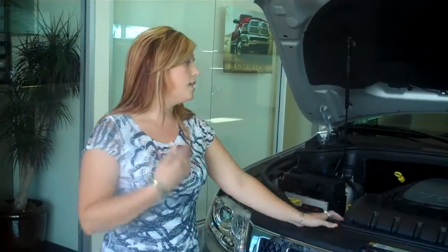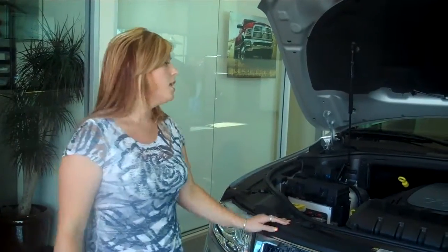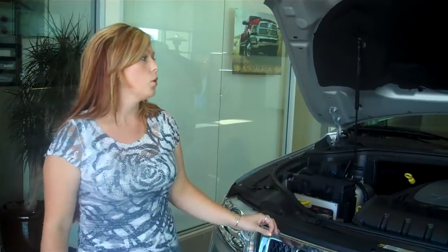Hi, I'm Shayla from Victorville Motors and this is the 2011 Jeep Grand Cherokee. This vehicle is equipped with a 5.7 liter V8 engine. It also has 360 horsepower and 390 pound-feet of torque.